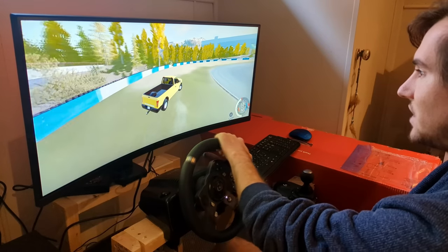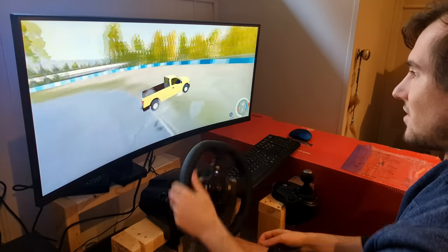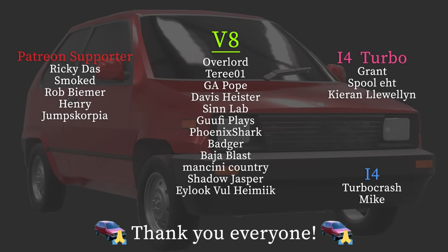More crashing into stuff in the sim rig to come. Drifting! Four-wheel drift! V8 power! And now a Mustang at a car meet. See you next time. And I almost forgot — we have V8 tier supporters from Patreon and YouTube combined: Overlord, Terry01, J.A. Pope, Davis, Heister, Sinlab, Goofyplace, PhoenixShark, Badger, Baja, Blastman, Scenicountry, Shadowjasper, Ehrlichvall, Highmilk. This video is way too long. See you guys again next time.